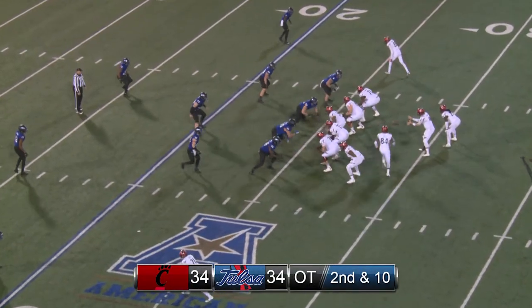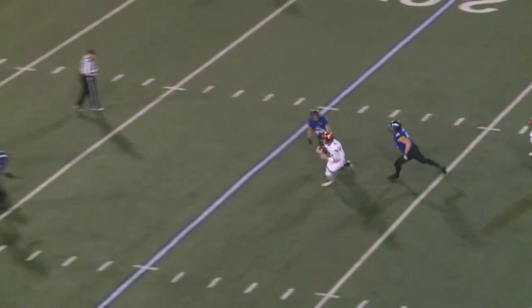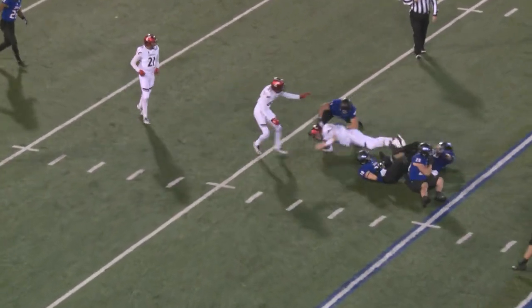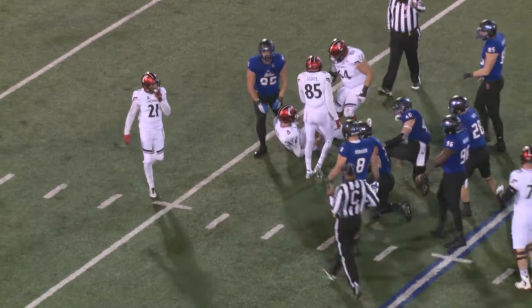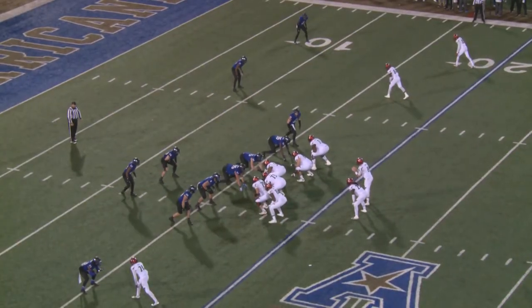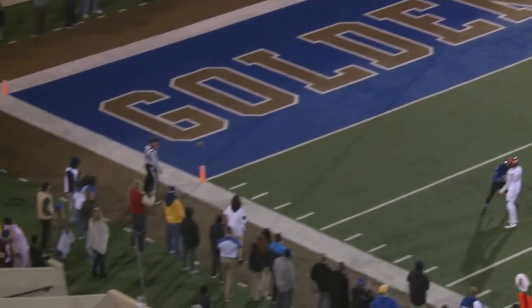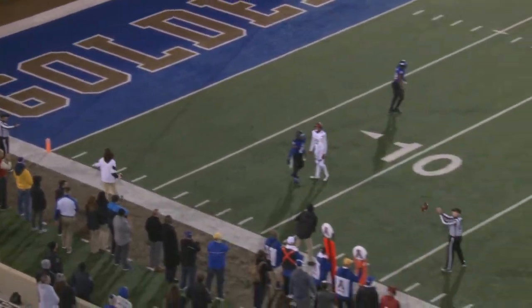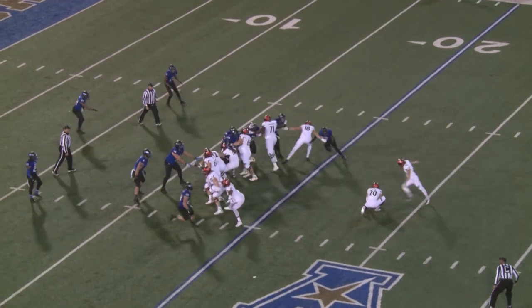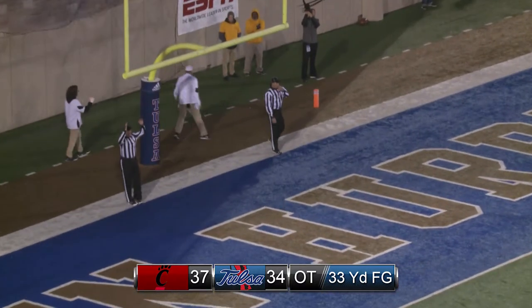Game tied at 34 in overtime. Back to pass — Moore with a little bit of pressure races away from it to the 25, to the 20, and gets down to the 16 yard line. Third down and one from the 16. Out of the shotgun, Moore drops back to pass, throws left side — way over the head of the intended receiver, Gray. Snap back, ball down, here's the kick — it's on the way and it is good.